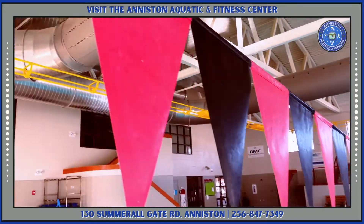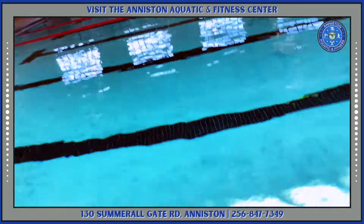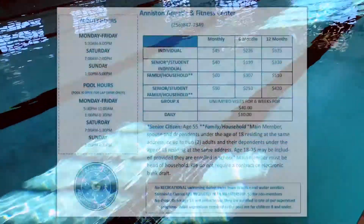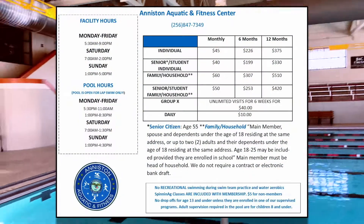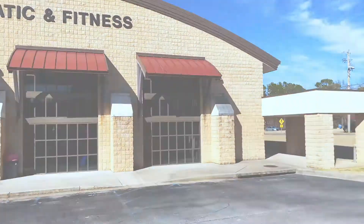Now's the time to join, ladies and gentlemen, with individual memberships starting as low as $45 a month and household memberships starting as low as $60 a month. For information on our operation hours, please call 256-847-7349. And we hope to see you soon at the Aniston Aquatic Fitness Center.